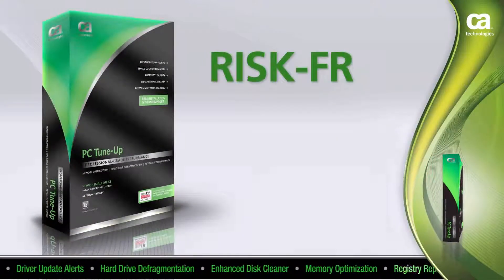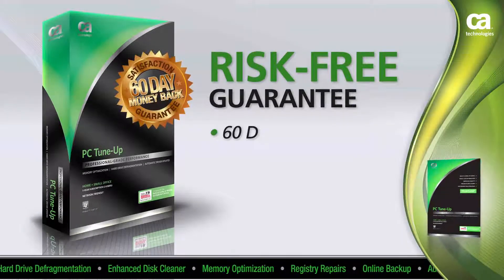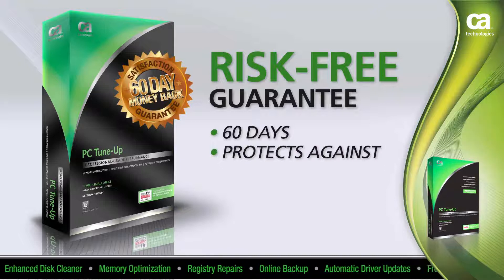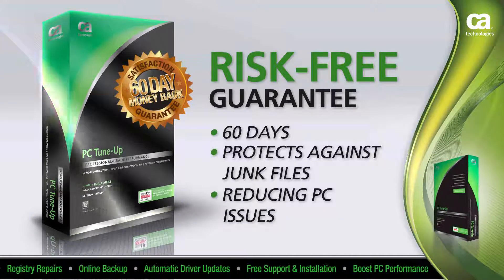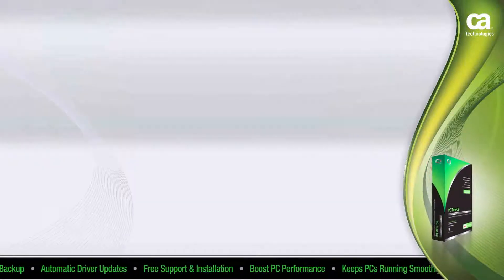All of our products come with a risk-free 60-day money-back guarantee. That means you get 60 days to see how our Professional Grade PC Tune-Up protects you against junk file build-up and other performance-reducing PC issues. And if you're not satisfied, we will refund your money. That's just another level of customer satisfaction we added for you.